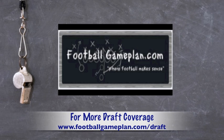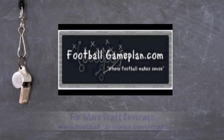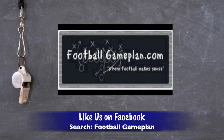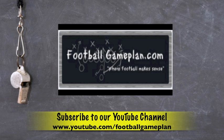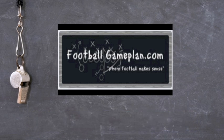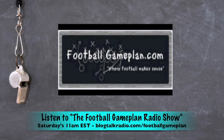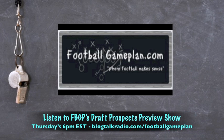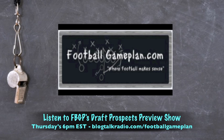Football Game Plan has you covered with all your draft coverage. Visit our draft page at footballgameplan.com/draft. Like us on Facebook and become a fan. Follow on Twitter at FBallGamePlan. Subscribe to the YouTube channel at youtube.com/footballgameplan. Listen to the Football Game Plan radio show every Saturday at 11 a.m. Eastern Time at blogtalkradio.com/footballgameplan. Also listen to Draft Analyst Chris James' Draft Prospects Preview Show every Thursday at 6 p.m. Eastern Time at blogtalkradio.com/footballgameplan.